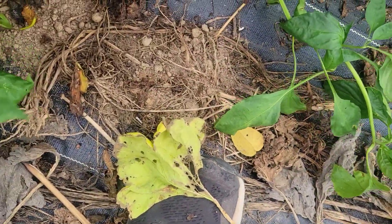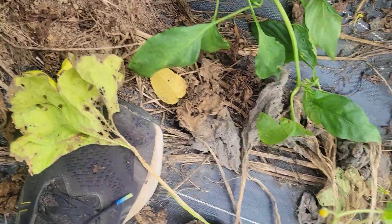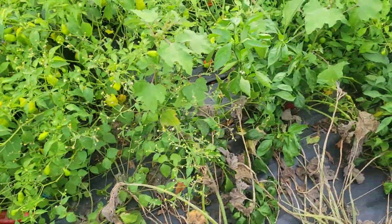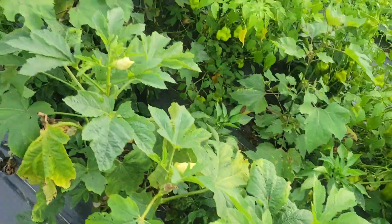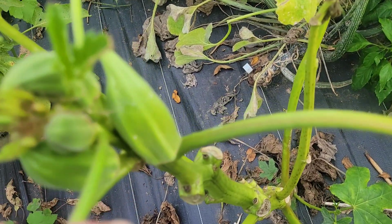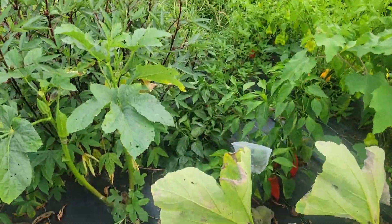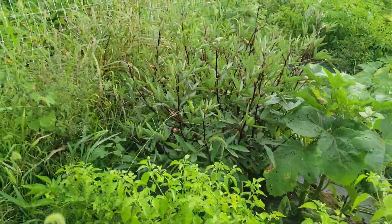Let me pick one and show it to you — look at that, ain't that beautiful? Love it. Now these okra would have been taller than this by now, but we had groundhog issues so they had to grow twice.